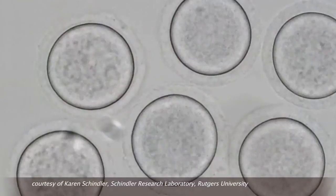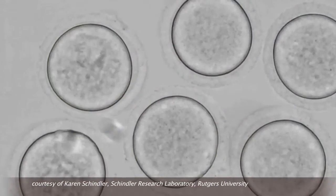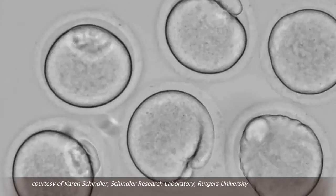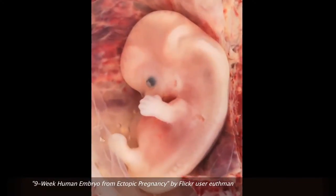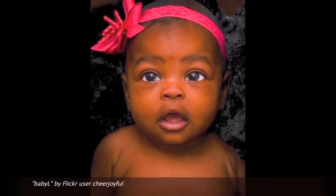When eggs and sperm are made, they undergo a very special process called meiosis. What this means is that they end up with one copy of every chromosome from a starting precursor cell, so that after fertilization, the end result is an embryo and eventually a child that has the normal number of chromosomes.